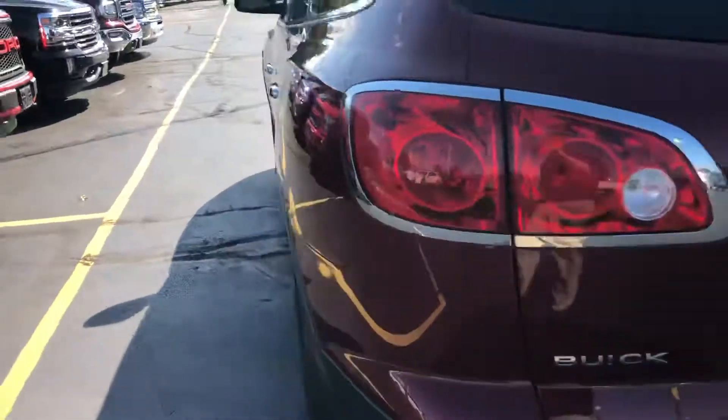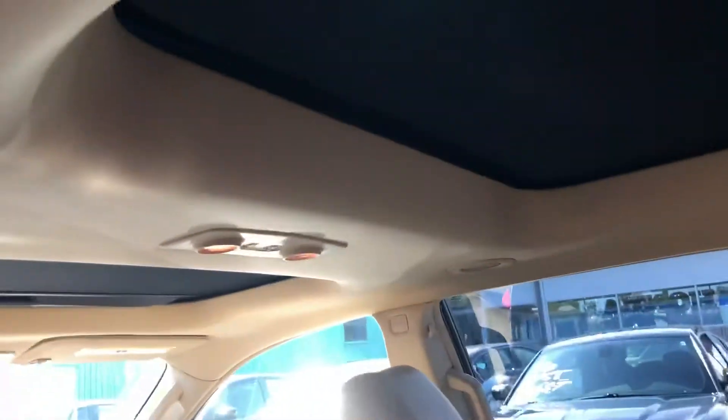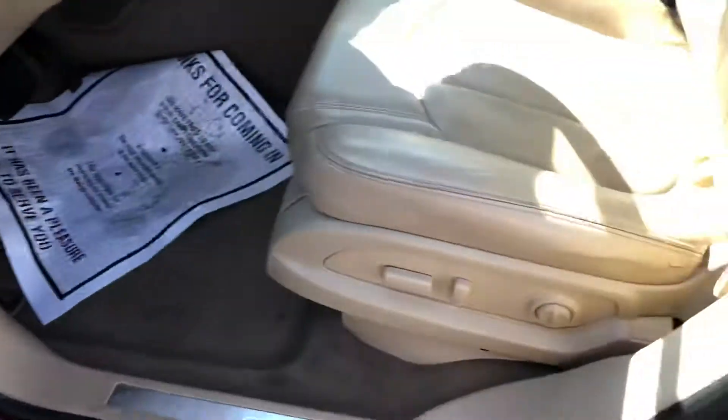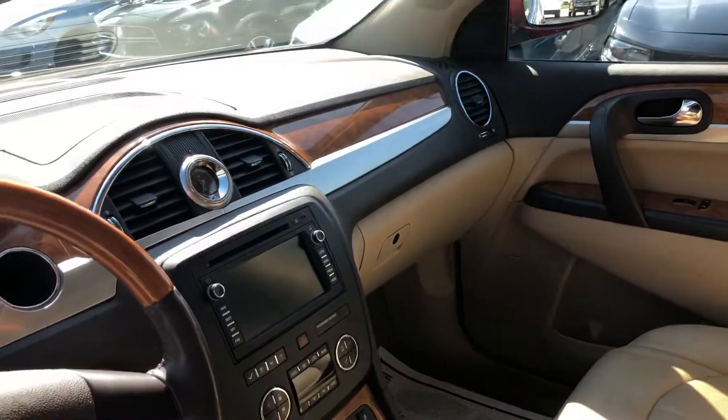Let's take a look inside. Loaded right up with captain's chairs. Here's your rear seat. It's got the double moonroof, the Bose speakers, power everything. This one does have the navigation. Heated seats.